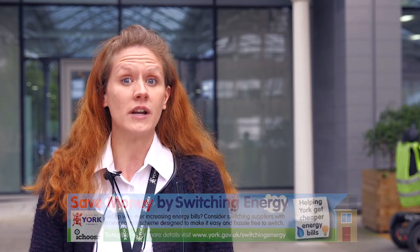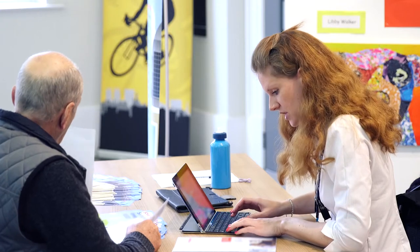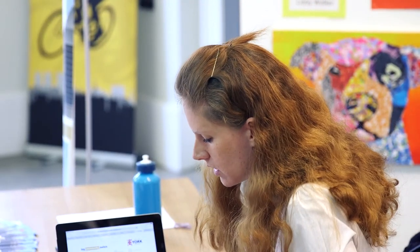All you need to do is register your interest. It's completely free with no obligation to switch. It's easy to register too. You just need to find your latest fuel bill as you need to know what tariff you're currently on and how much energy you use, preferably over the past 12 months.